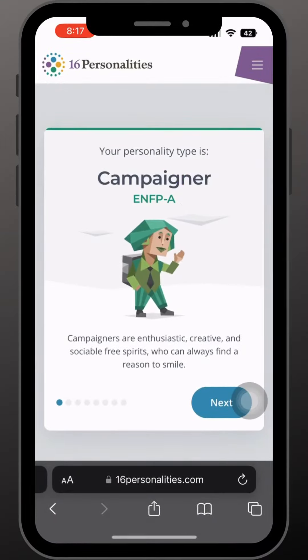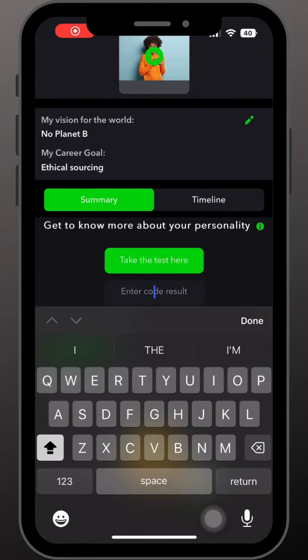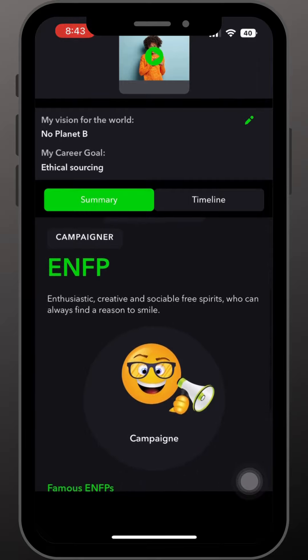Once you've taken the quiz, you will see your results. Copy the four-digit code into your wing.studio profile and it will show a short summary of your personality type, along with famous personalities you share it with. As a bonus, you also get a fun mascot.